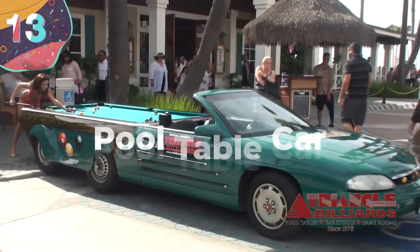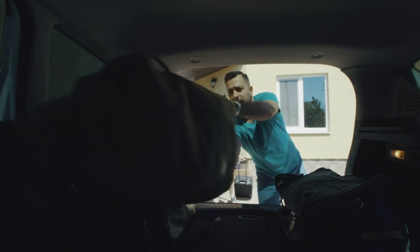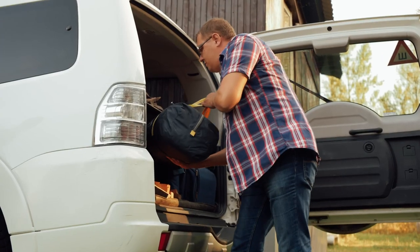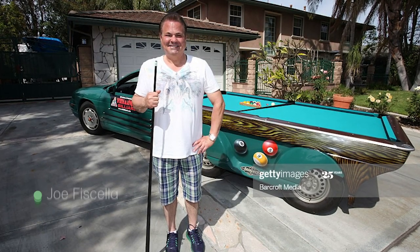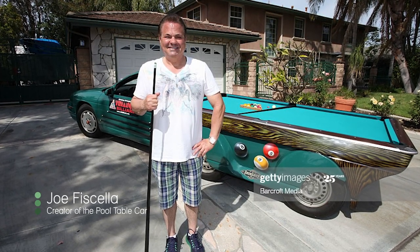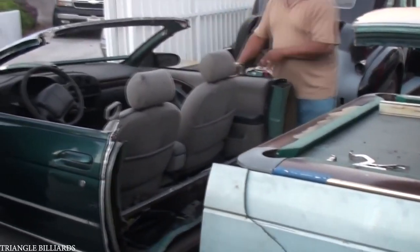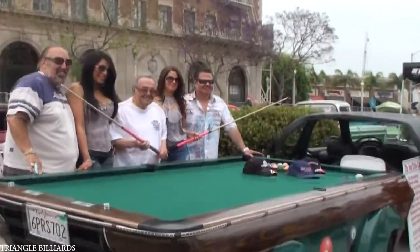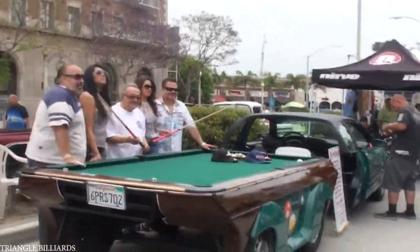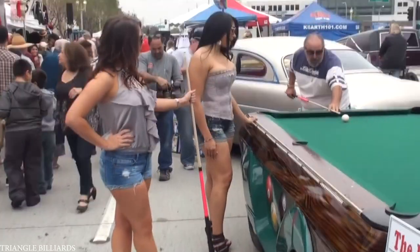Number 13: The Pool Table Car. The problem with traveling long distances by car is that you're limited with the home comforts you're able to take with you, but some modifications avoid this problem by fitting owners' favorite pastimes to their vehicle. The Pool Table Car was created by Joel Fisella from Triangle Billiards in California, and began life as a 1998 Chevrolet Monte Carlo. Steel reinforcement was installed to support the weight of the table while retaining all vital components to allow the car to still be driven. The creation covers the entire space so crowds can gather around to watch the game unfold.